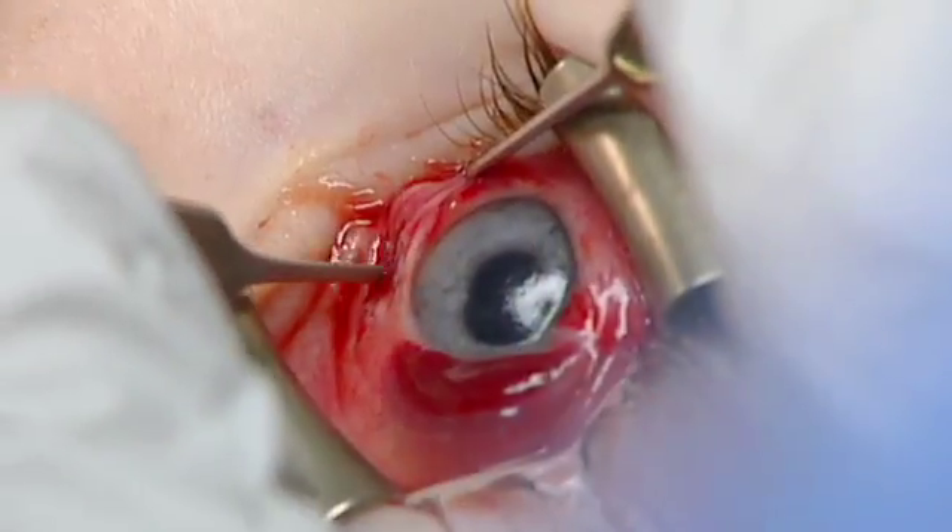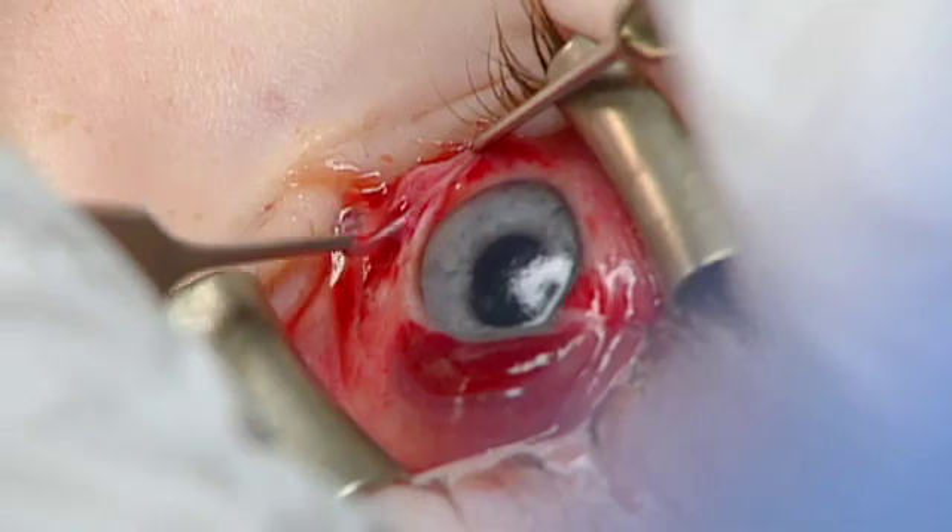What you try to do in a transposition surgery is take a force that's existing in the eye — that's moving the eye up or down — and translate some of it over to the side, simply by moving the muscle over. And the sedated adjustable suture in the recovery room.